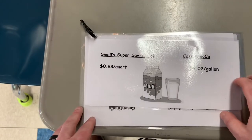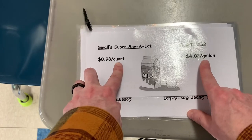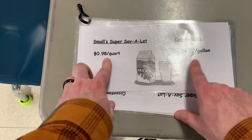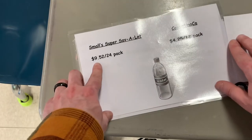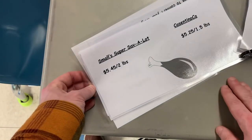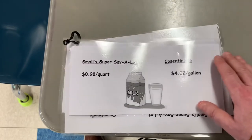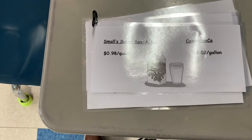The last station is our unit price comparison station, which my kids have already done multiple times. We have two different prices, and sometimes you'll need to convert measurements. They get a list to determine which one's better. For example, is it better to buy milk at 98 cents per quart or $4.02 per gallon? Or soft drinks at $9.52 for a 24-pack versus $4.25 for a 12-pack? All of these are laminated so kids can write on them and wipe them off with a whiteboard eraser.